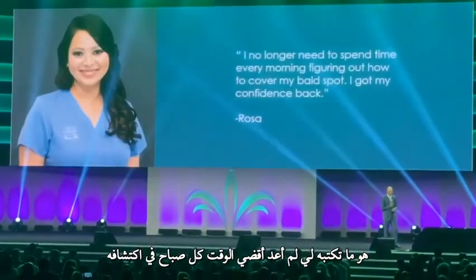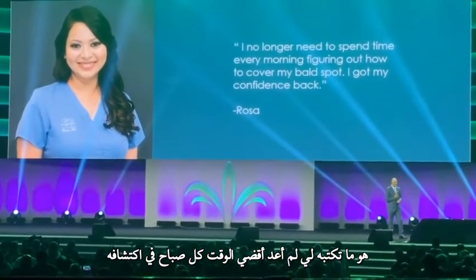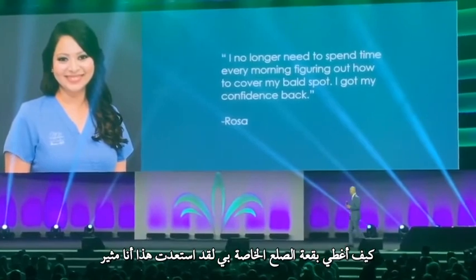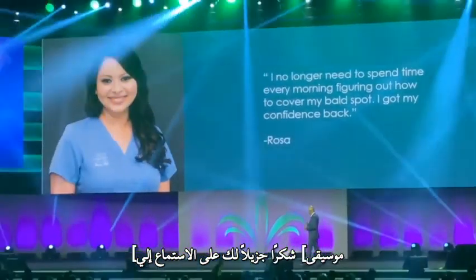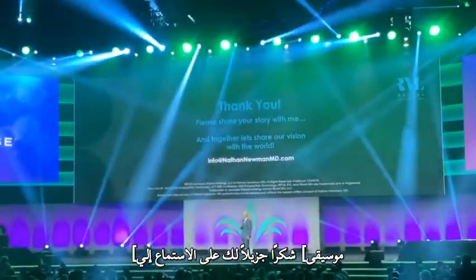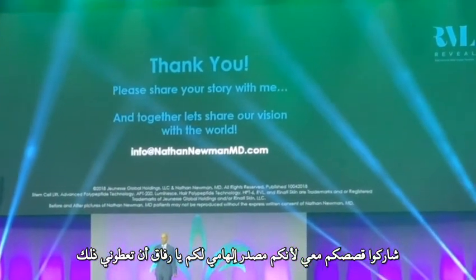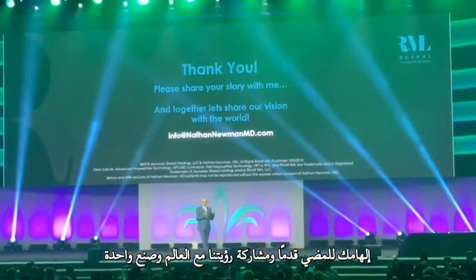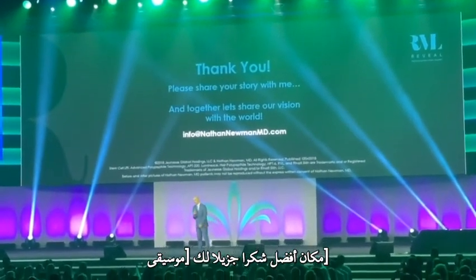And this is what she writes to me: 'I no longer spend time every morning figuring out how to cover my bald spot. I got my confidence back. I'm sexy and I know it.' Thank you very much for listening to me. Share your stories with me because you are my inspiration — together we can share our vision with the world and make the world a better place. Thank you so much.